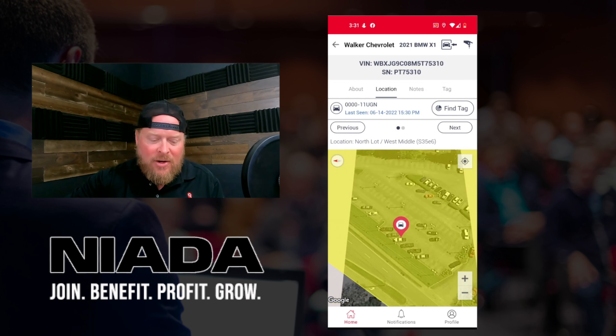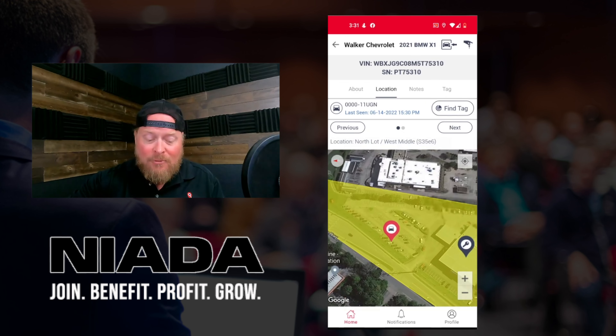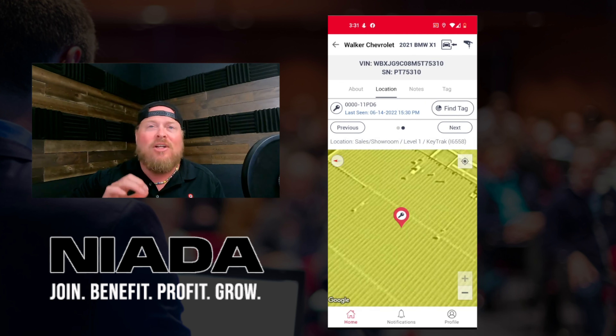Here's a perfect example — here's a car that's living out on their lot. So I can see the lot here. And then when I jump over to the next, it's telling me not only is the key in the building, but it's in the showroom on level one in their key track, because these guys use a key machine.